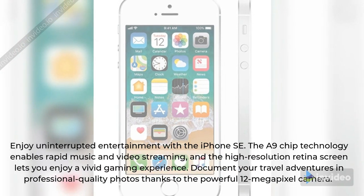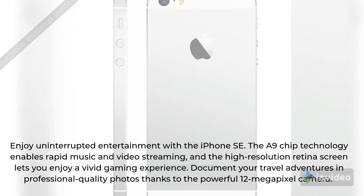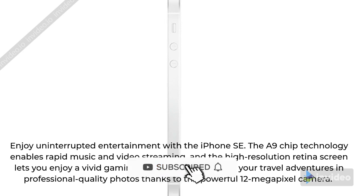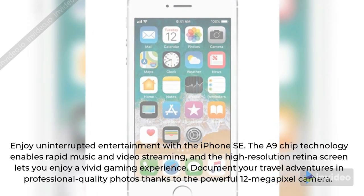Enjoy uninterrupted entertainment with the iPhone SE. The A9 chip technology enables rapid music and video streaming, and the high-resolution retina screen lets you enjoy a vivid gaming experience. Document your travel adventures in professional quality photos thanks to the powerful 12-megapixel camera.